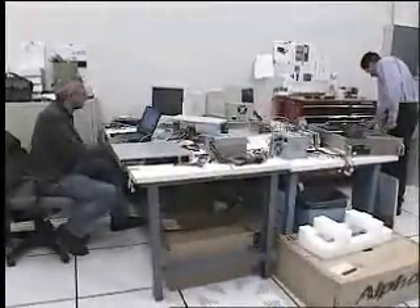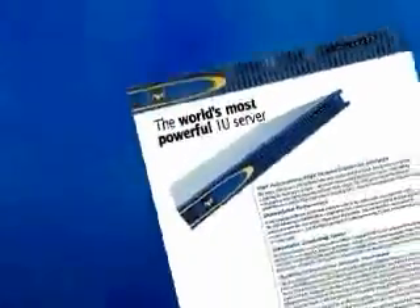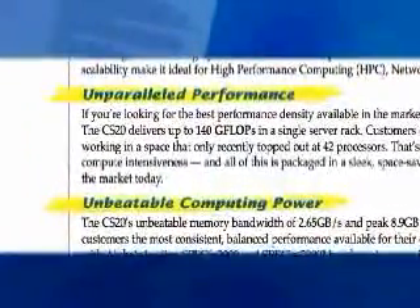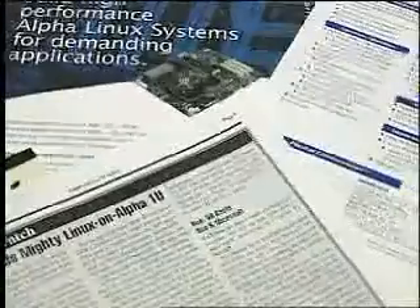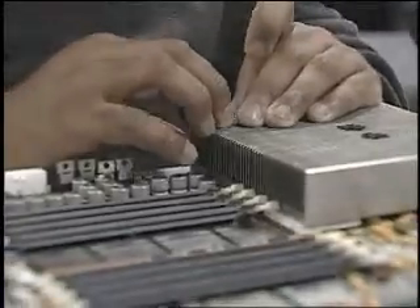The Alpha, designed from its inception as a 64-bit processor, has been the acknowledged performance leader since its introduction in the mid-90s. Alpha delivers very high throughput due to advanced techniques that keep multiple processor units running at all times. Advanced Alpha designs use techniques to predict program flow and keep data likely to be needed in local high-speed memory.